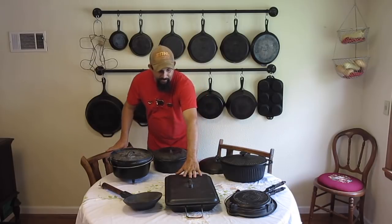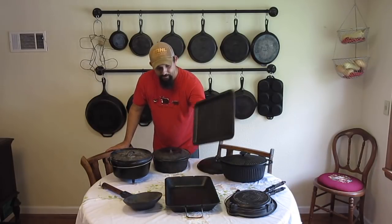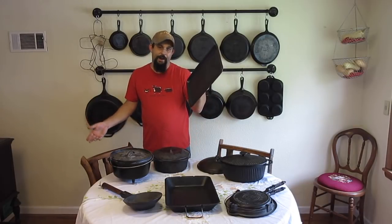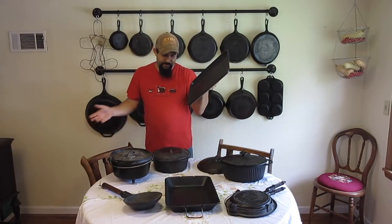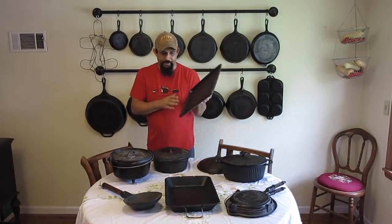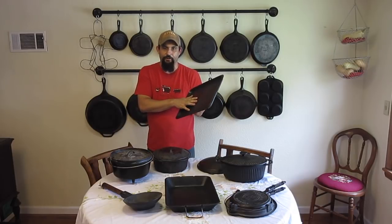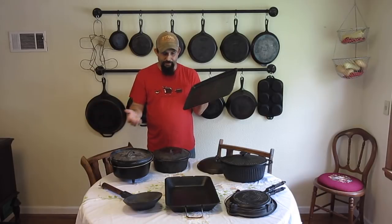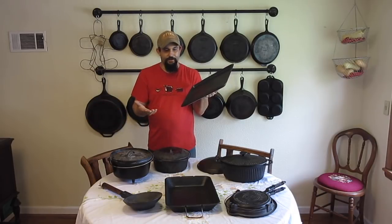This is a 16 by 9 cake pan. We use this for a variety of different things. The nice thing about it is that it's very universal — it can go on a grill, it can go in the oven. You can use it for everything: cornbread, it just works great.